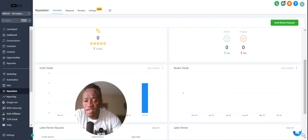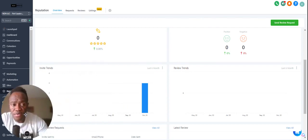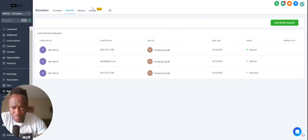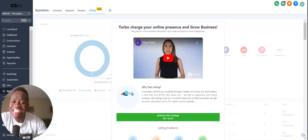First thing you want to do is navigate to the lower left-hand side to 'Reputation.' Go ahead and click on Reputation, and on this tab you'll be able to see all of your review requests that you've sent out. We're in a demo account, so this is pretty much our review requests. In the request section you'll be able to see what requests you've actually sent out, and here you'll see the reviews you've received.